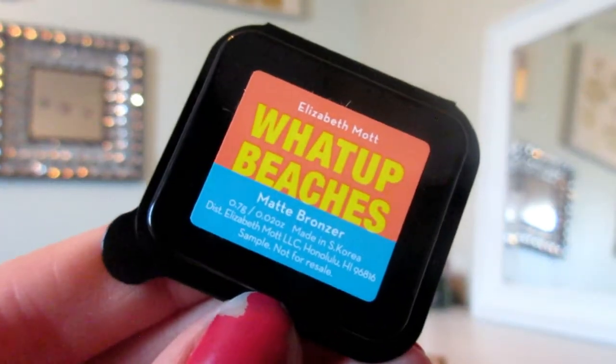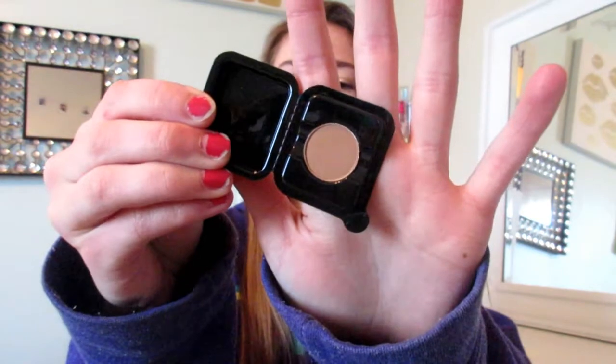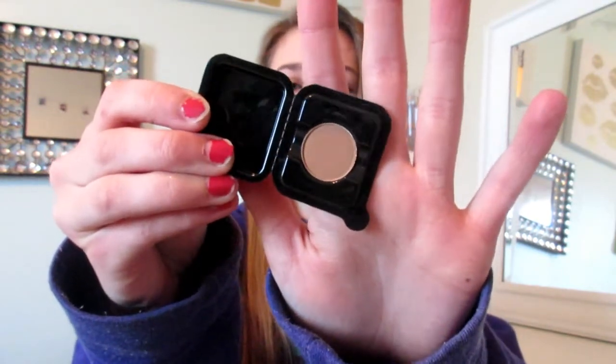This is an Elizabeth Mott 'What Up Beaches' Matte Bronzer. I automatically just don't like the packaging of this. It comes in this little tin, and I don't know how I'm supposed to use that as a bronzer — I'll probably end up just using it as a crease eyeshadow. What I do like is that the back is magnetic and I have one of those Z palettes, so I'll just put this in there. This is okay, I'll probably end up just using it as an eyeshadow.